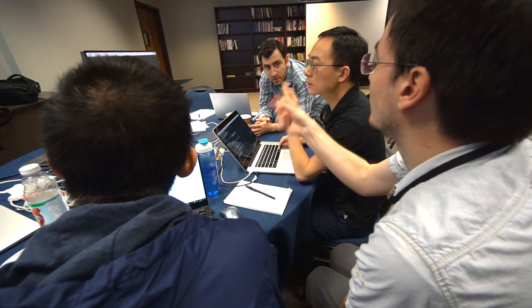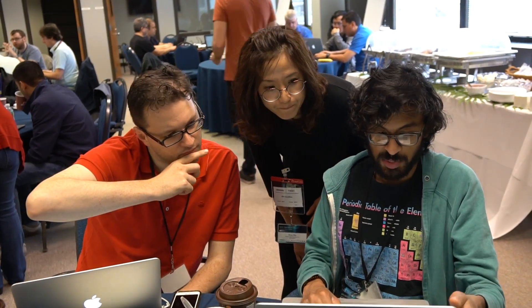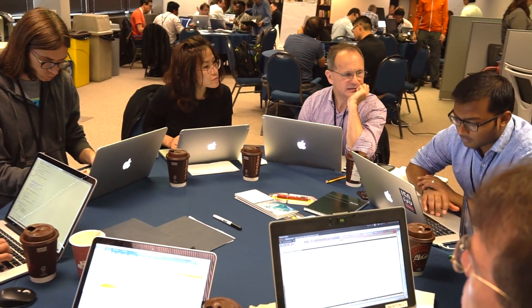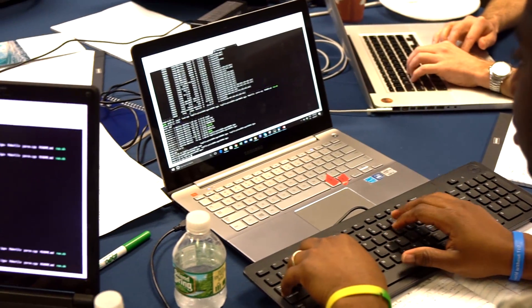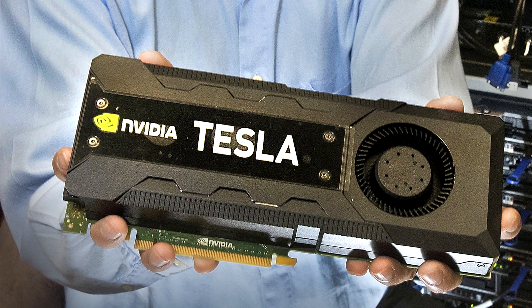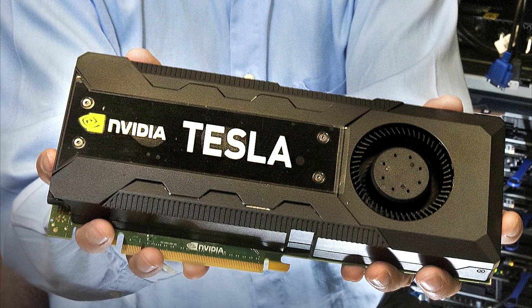Three years ago, Fernanda Forter, a high-performance computing user support specialist and programmer at the Department of Energy's Oak Ridge Leadership Computing Facility, helped organize and host the first in a series of hands-on workshops where teams engage in five days of nearly non-stop programming to accelerate their scientific applications on computing devices called graphics processing units, or GPUs.